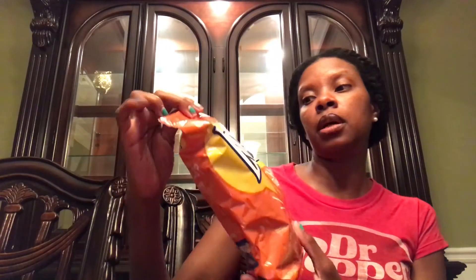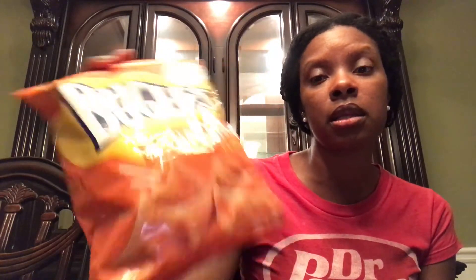My husband got me hooked on Bugles. He got the nacho cheese and buffalo wings flavors — though this one is for him. The buffalo wings are really hot; they have a kick to them and I had to stop eating them. The nacho cheese and original are really nice. It's a 3.7-ounce bag, so that's cool.